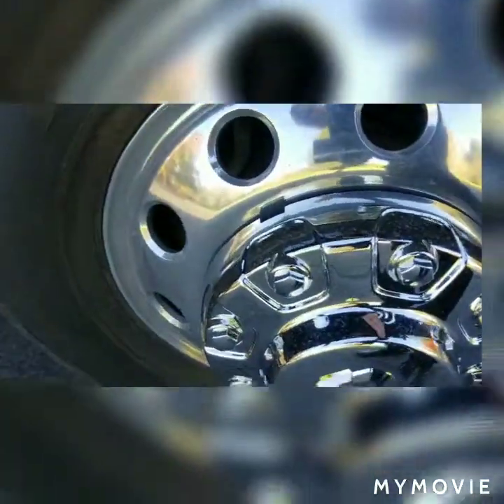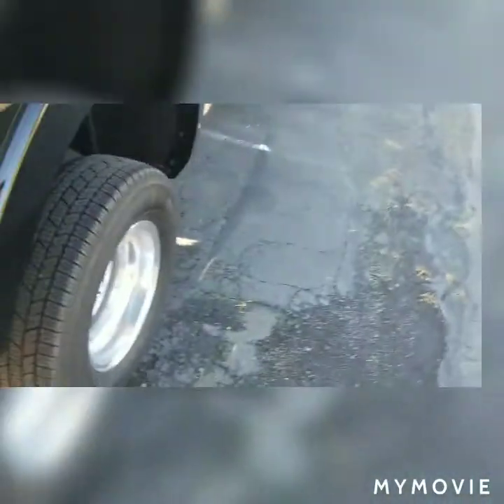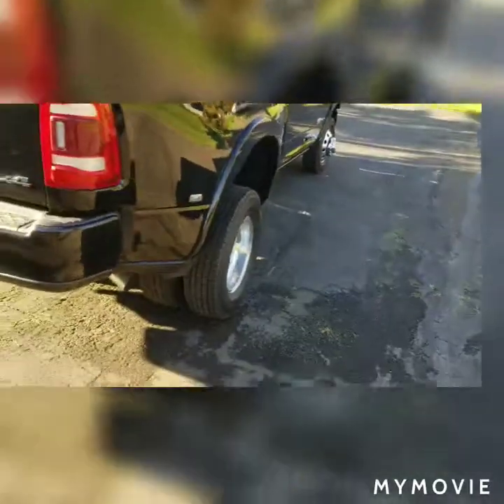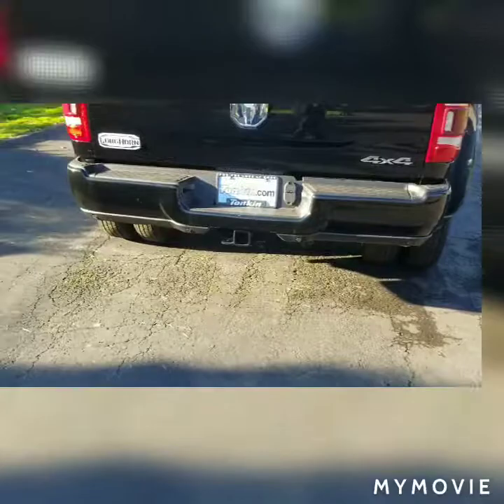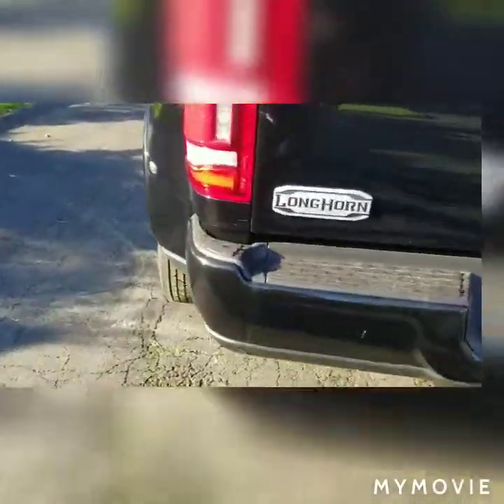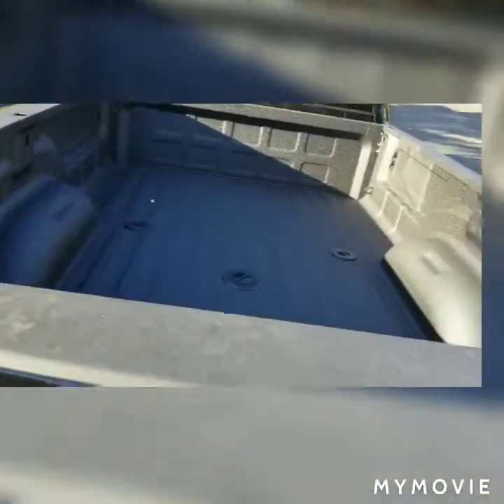Look at these nice rims here — very, very beautiful. Back here you've got the dualies. This thing will haul tons and tons of stuff. This truck can haul easily 30,000 pounds. Look at the back here — you've got the nice Longhorn stamp back here with the big Ram emblem. And if I look back here, this one is all set up for your fifth wheel towing.